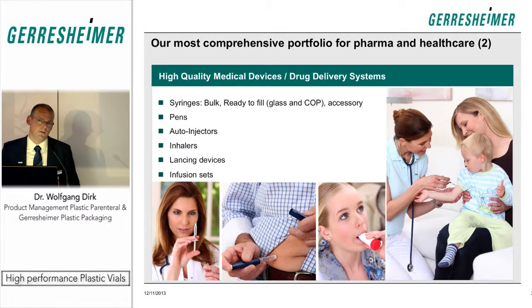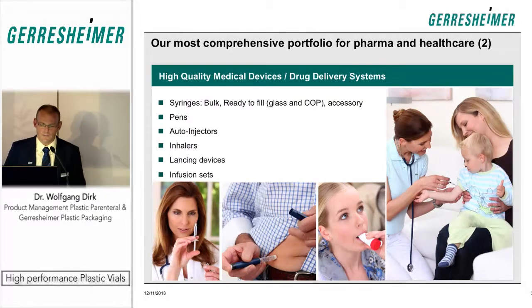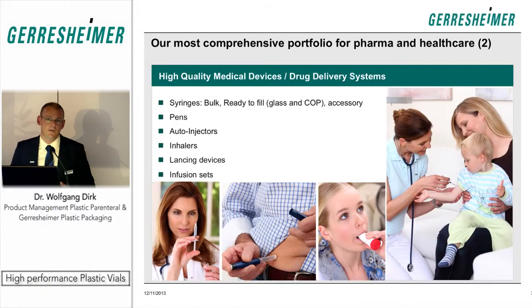The second part of the business is dealing with medical devices. We are considering syringes also as devices, and we have a very well-known brand, the RTF syringes, manufactured in our site in Bünde. We are a major producer of pens for insulin as a major application. We also serve the industry with auto-injectors, inhalers, lancing devices, and infusion sets.